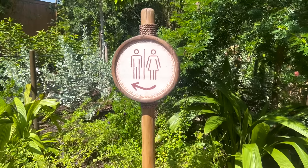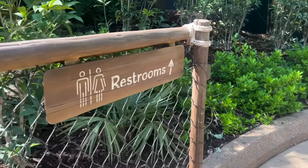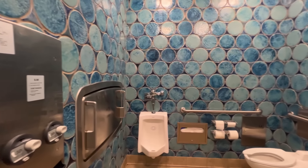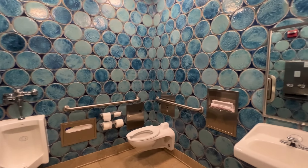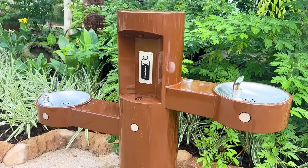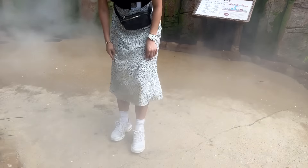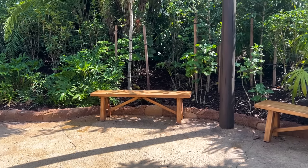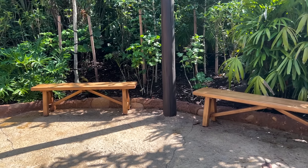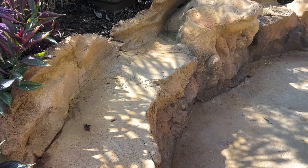There is a bathroom accessible from the attraction — brand new single-person restrooms with baby changing tables, located about halfway through just before you enter the lake section. There's also a water bottle filling station at the entrance of the walkthrough. If you're planning to get wet or let the kids run through the splash pad, you may want to bring a change of clothes or socks, though most people can and will stay dry. There are also a few benches throughout if you want to sit and enjoy the serene vibes.